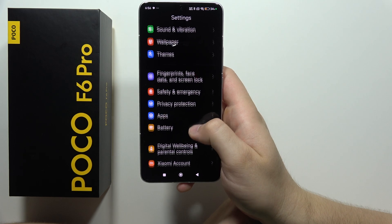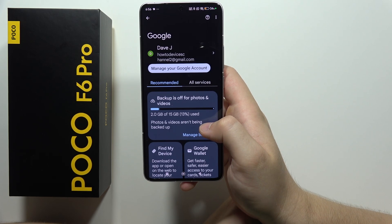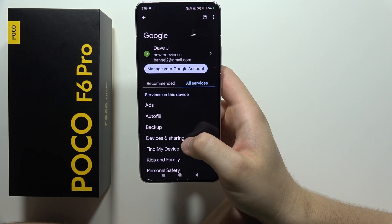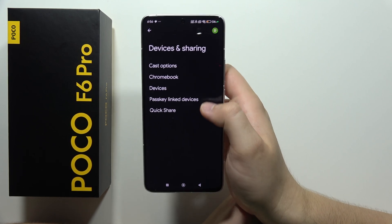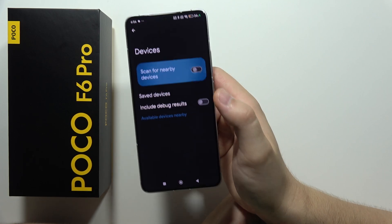Next, we have to navigate into the Google section. Go to all services, select device and sharing, then select devices and turn off scan for nearby devices.